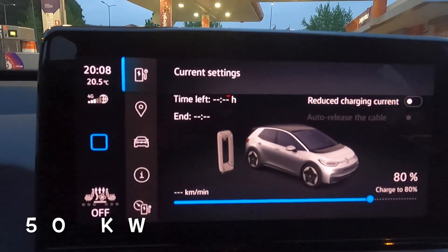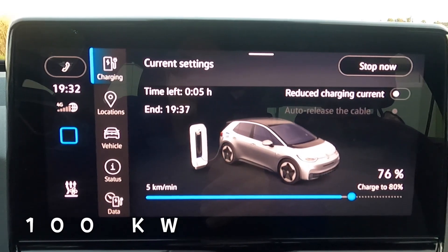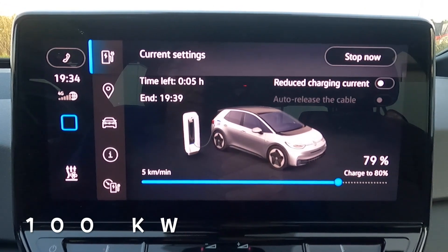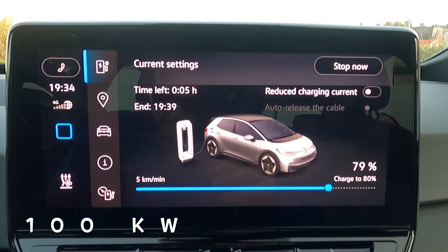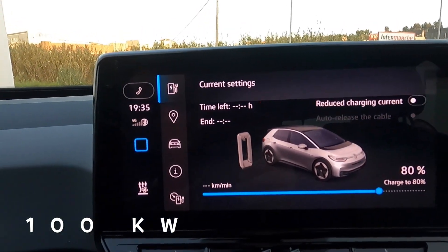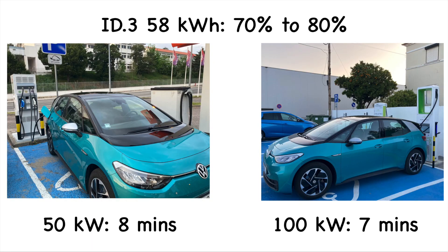On the 100 kilowatt charger, at 76 percent it says five minutes left at 7:32. We wait for it to stop automatically at 80 percent - and it stops at 7:35. From 70 to 80 percent: eight minutes on the 50 kilowatt charger and seven minutes on the 100 kilowatt charger - both essentially charging at 50 kilowatts at this point.